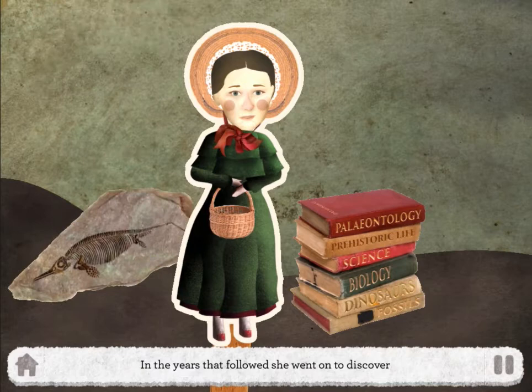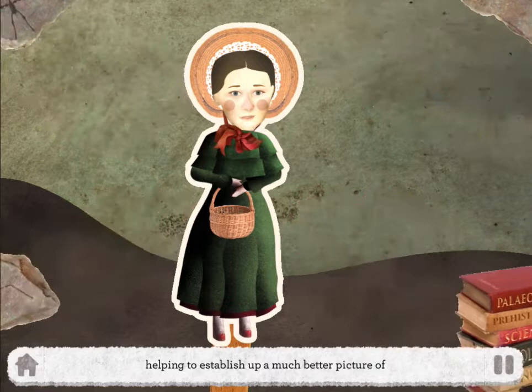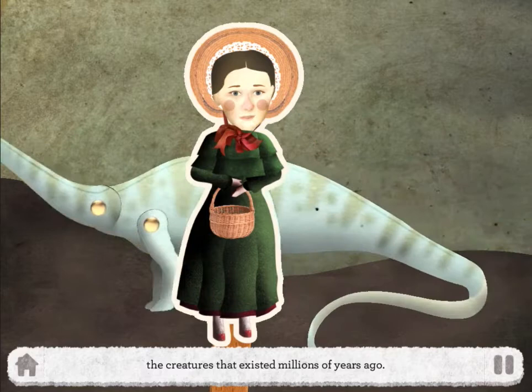Over the next few years she goes on to uncover many more ichthyosaur skeletons, pterosaurs and fossilised plesiosaur bones, helping to establish a much better picture of the creatures that existed millions of years ago.